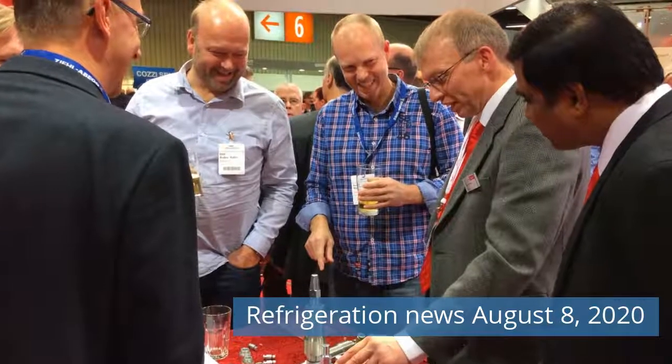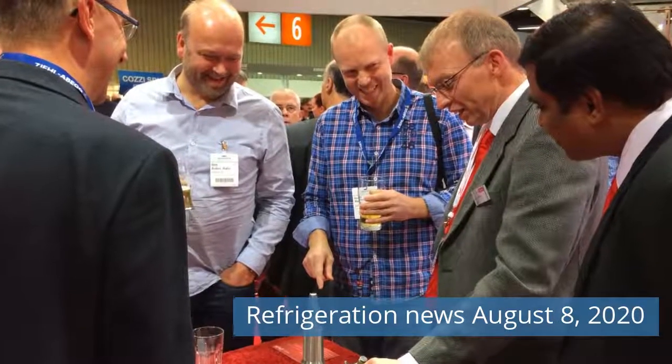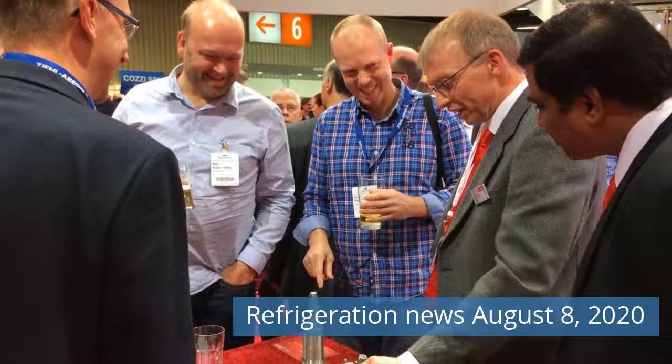Greetings friends. Watch Refrigeration News for Saturday, August 8, 2020 on our channel. Let's go!